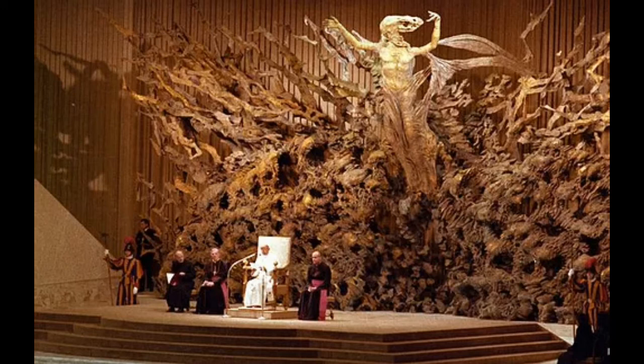Interestingly, the hall lacks all symbols of Catholicism — there are no crosses on the walls, no images of Jesus, and no stations of the cross. There is no Catholic symbolism at all, just one giant reptile-shaped building inside and out. The whole building leaves nothing but questions.